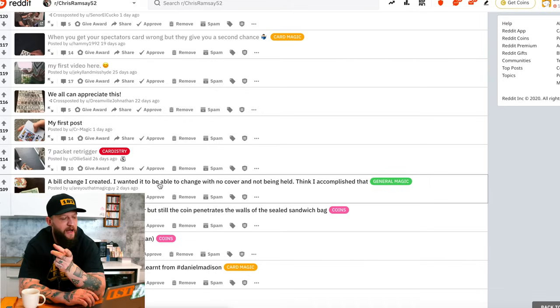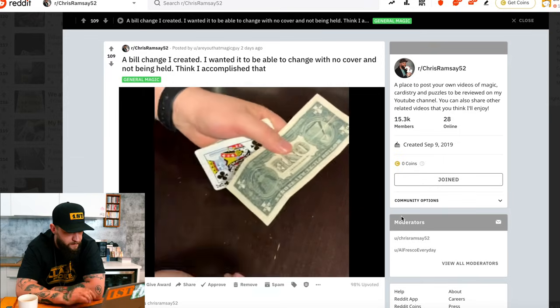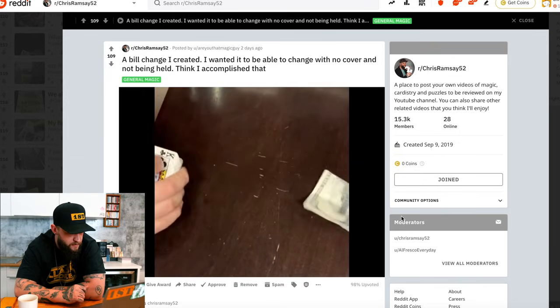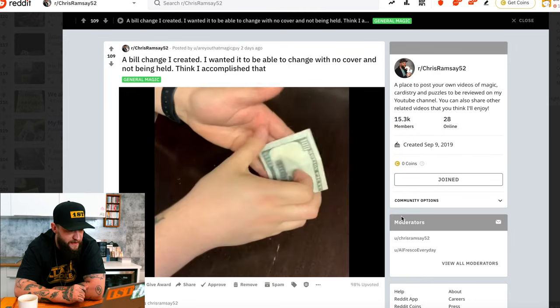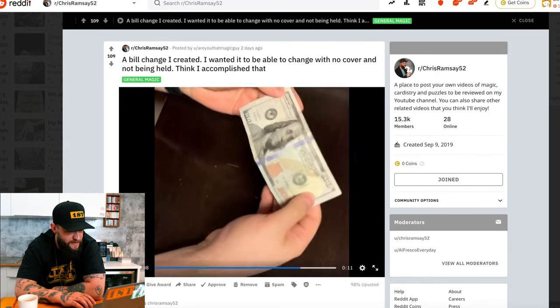A bill change I created — I wanted to be able to change with no cover and not being held. Don't we all? That's like me shopping for clothes with my mom, just want to change with no cover and without being held. Dollar bill — woo, that's really nice, very cool. I love the fact that the wind made it change. Any time something magical happens and you're not attached to it, that's a win.